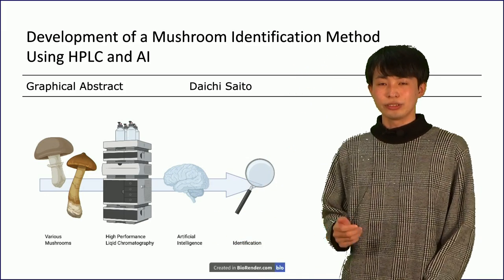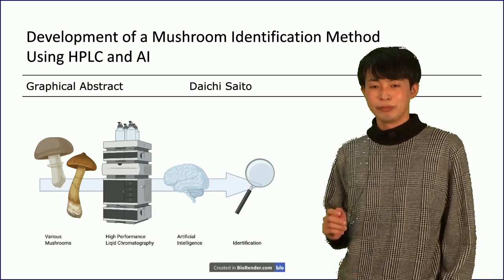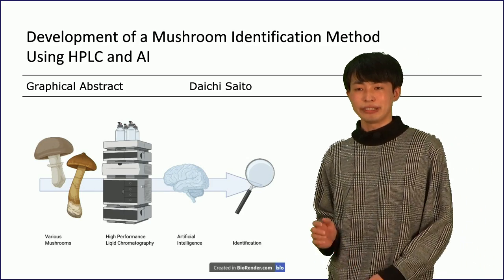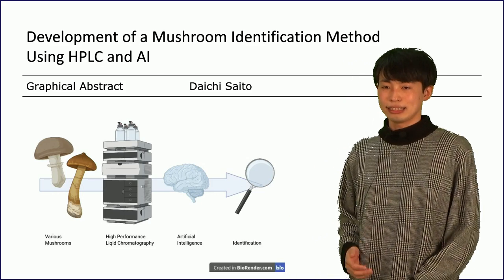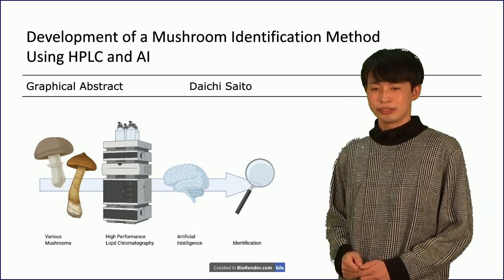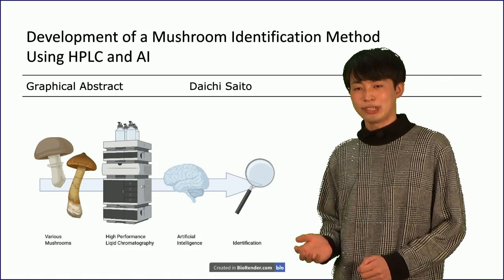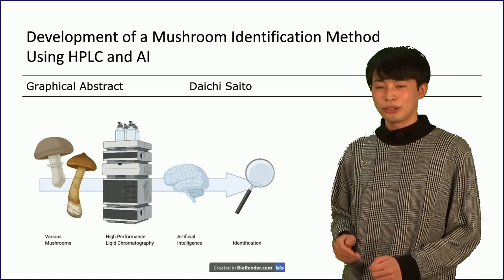In conclusion, we developed an easier method to identify mushrooms by combining HPFC and AI. It's a completely new method. In the future, this method can be used not only in pharmacy, but in all fields.